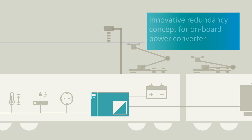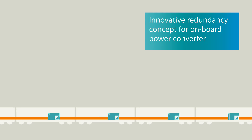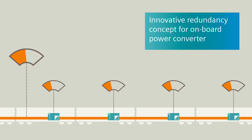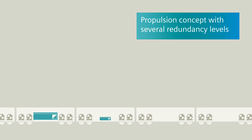An innovative redundancy concept enables the synchronous use of several onboard power converters connected via a 3AC bus bar. Each onboard power converter can deliver higher performance than required for normal operation. If one onboard power converter is not available, the rest automatically take over the complete supply, seamlessly and without any voltage drop.